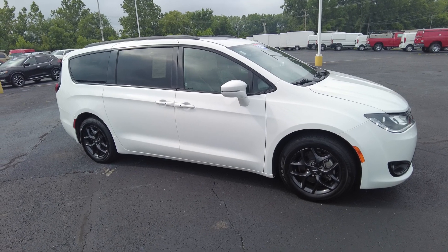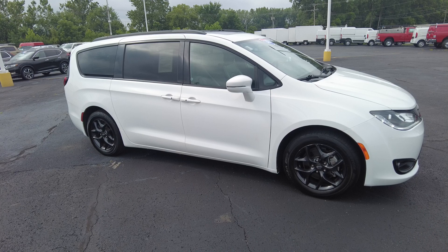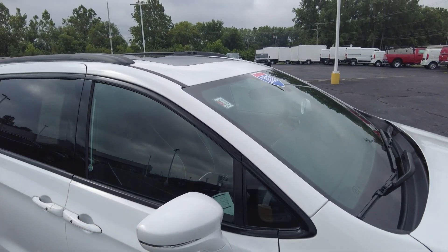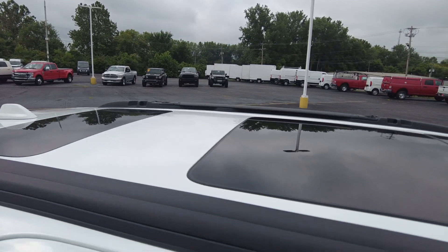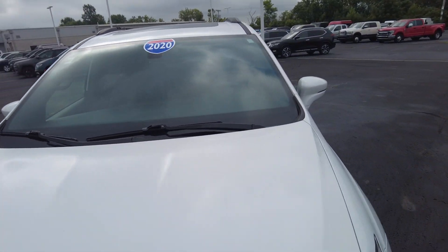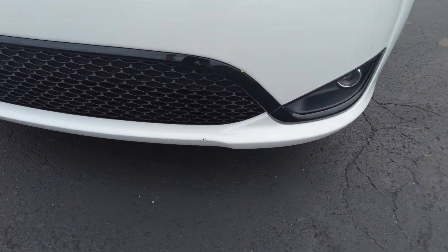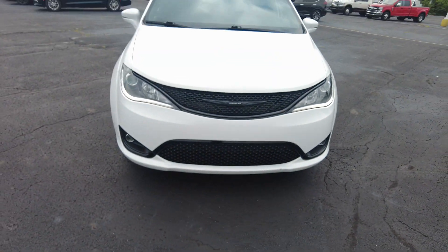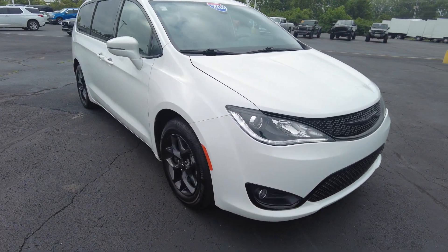So a good-looking van with low miles for the year — just over 25,000 miles. Runs out really good and will be a great van for you, definitely fills a lot of needs. Starting at the top, it's got the panoramic sunroof, which looks good. Front windshield looks good — no rock chips or anything. Front end all looks really good, with just a little spot in the paint on the lower part of the front bumper. It's got LEDs in the headlights and fog lights, all working and looking good.